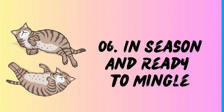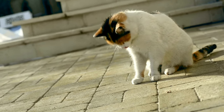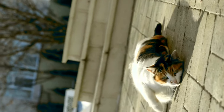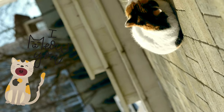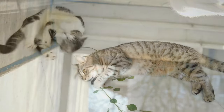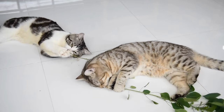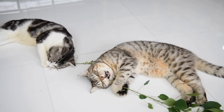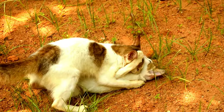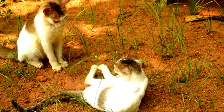6. In season and ready to mingle. Unspayed female cats in heat can turn into rolling champions. Fueled by hormones and ovulation, their rolls become more vigorous and erratic, often accompanied by loud vocalizations and increased affection-seeking behavior. This isn't just a love for the floor — it's a feline billboard advertising their availability to potential suitors. Dr. Akers even mentions a fascinating theory: the intensity of this post-mating rolling might help the sperm quickly reach the eggs. Nature's a funny thing.